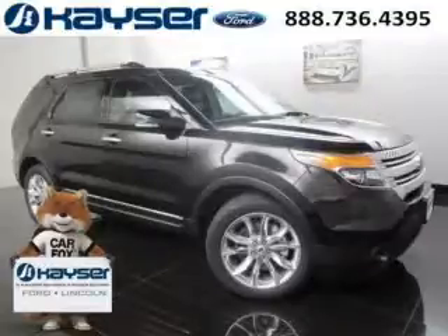Do you want to stretch your purchasing power? Well, take a look at this outstanding 2015 Ford Explorer.